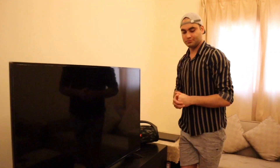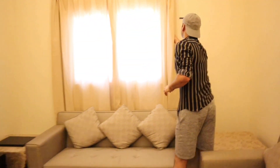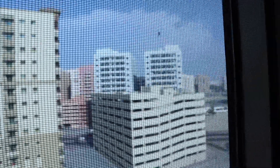Moving on, this is the sitting area where I watch TV and play games. Everything you can see — including the sofas and the table — is provided by the company. The TV is my own. And if you want, you can also see the view from this window.